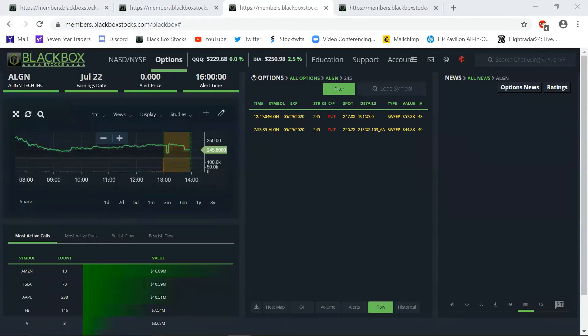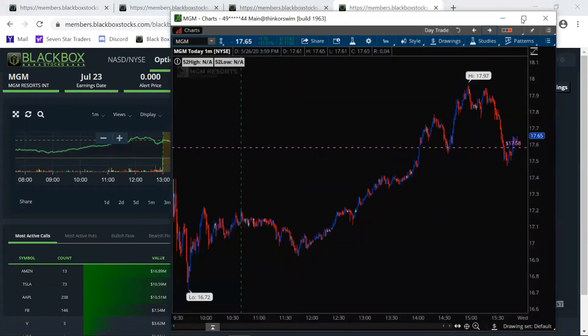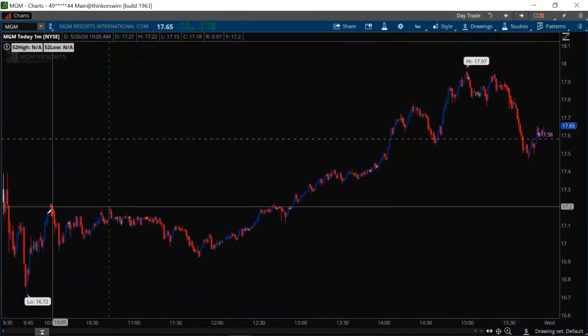Maximum gain on Align was 113%. Moving on to number three — this came in at 99% max gain. This is MGM. Look at all the flow for MGM — this is the 5/29 $17 calls. Let's go ahead and pull this in. Here we go — green line, that's where the alert came out.